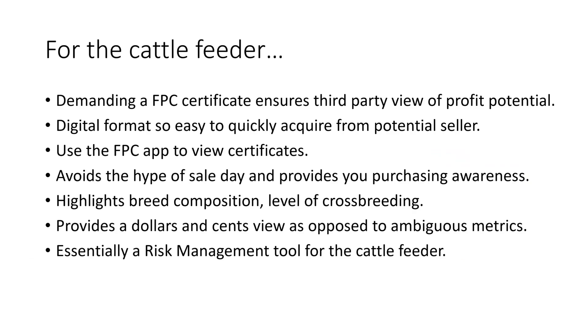This becomes essentially a risk management tool for a cattle feeder as well. It's easy to ask a producer to get one of these generated — you can view their certificate through the app or they can send it to you. It helps you get away from some of the hype and evaluate particular breed types objectively, giving you a dollar-and-cents figure. It has serious utility for both sides of the equation, the seller and the buyer alike.